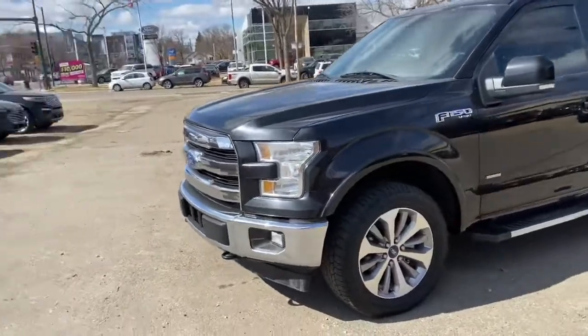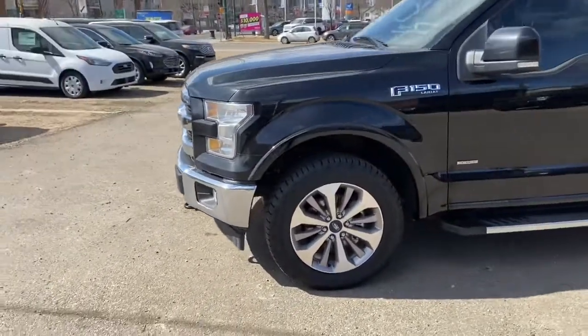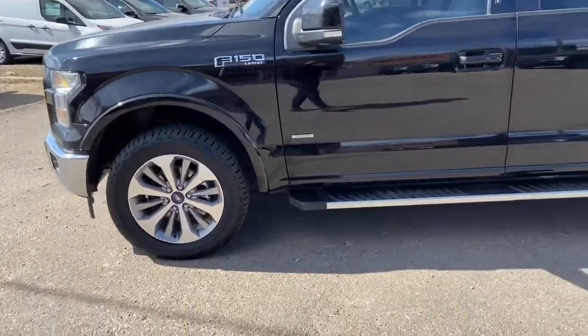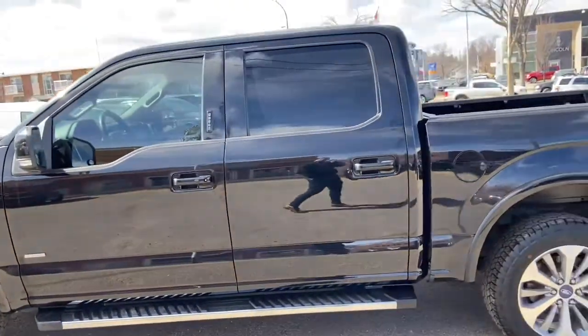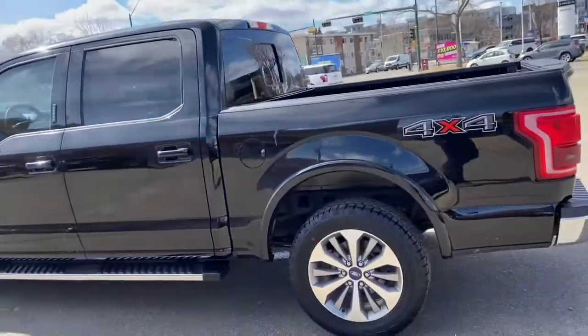On this truck you have halogen headlights with fog lamps as well as front tow hooks, chrome on your front grille and bumper as well as your running boards. This truck does come with alloy wheels and seats a total of five passengers, with two in the front and three in the back.